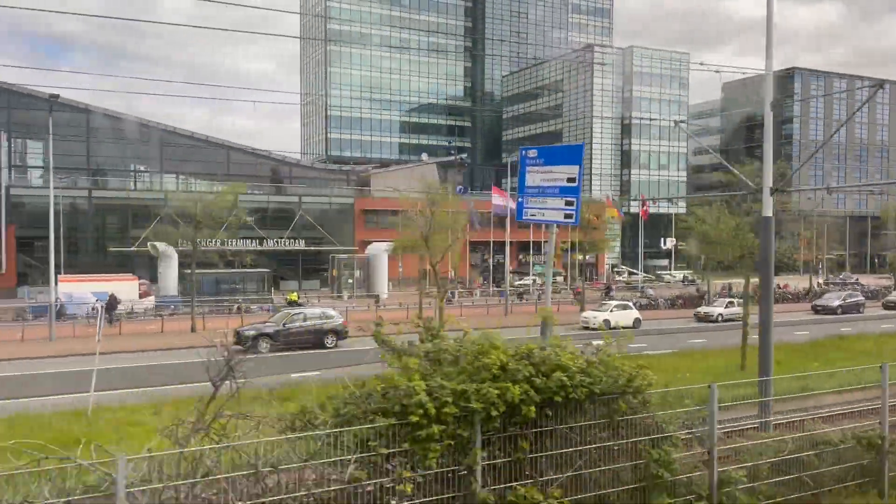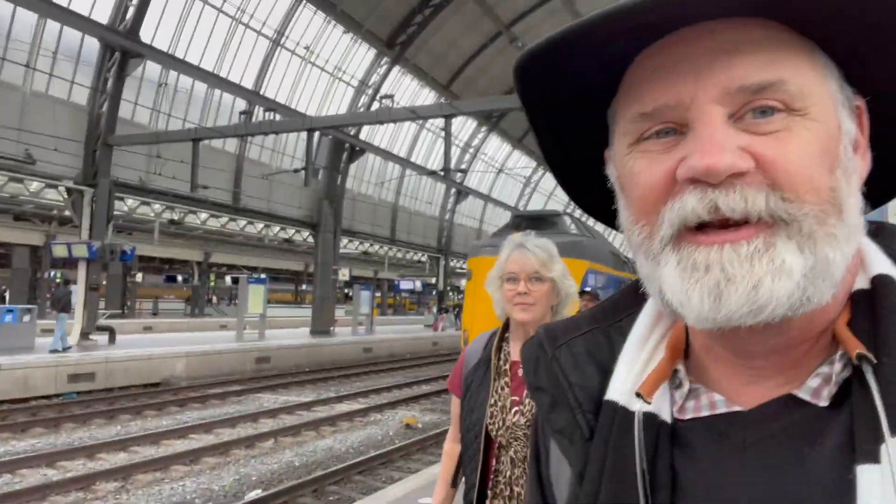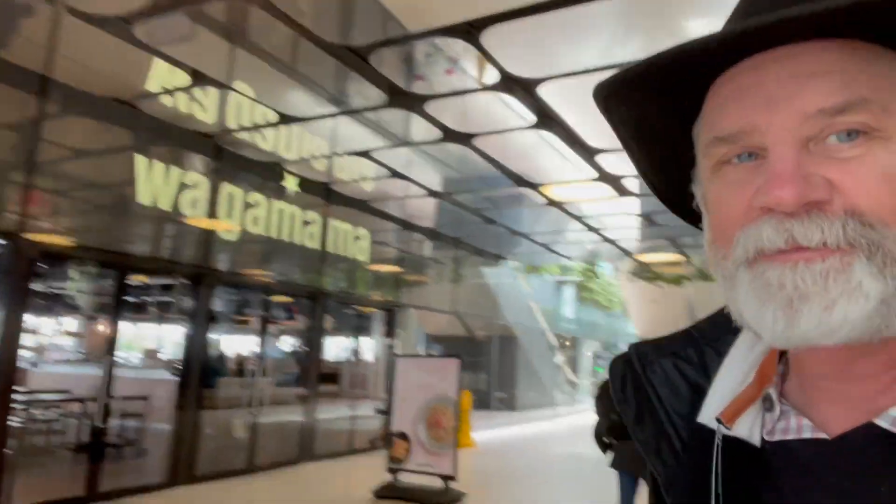I see a cow in the front. Okay, off the train in Amsterdam. Here we go — Wagamama. We had to walk the whole long way to get to the other end.